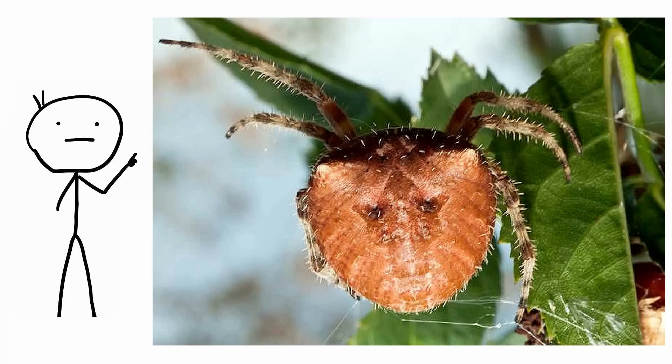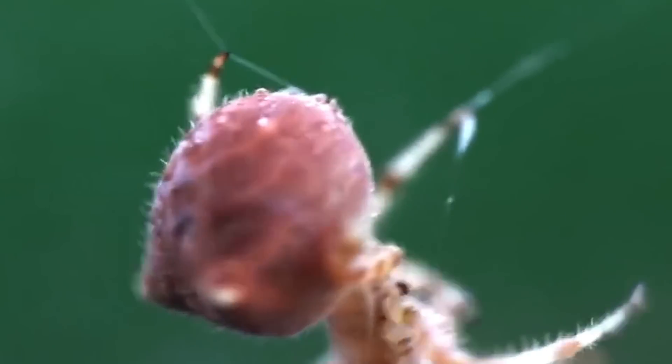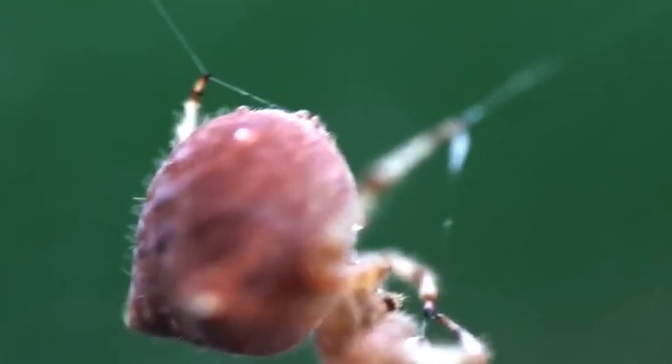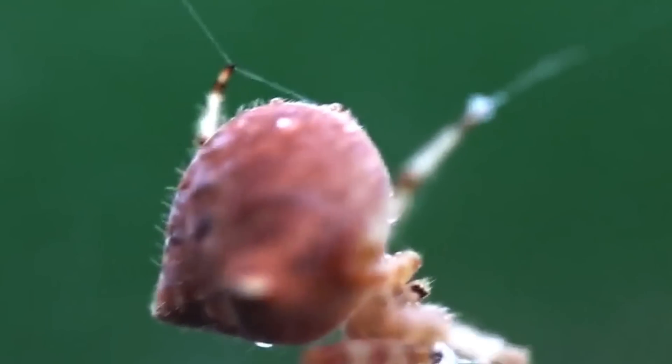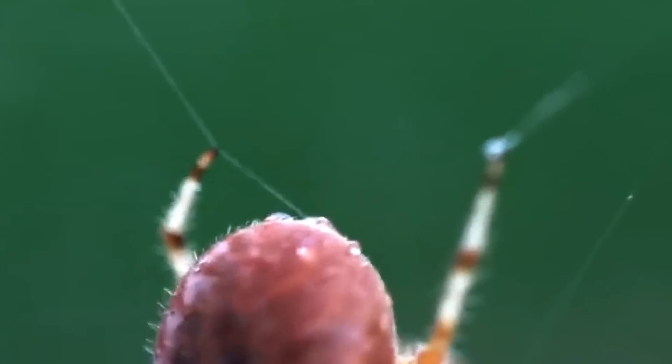Cat-faced spider. Another orb weaver, Araneus gemmoides, has been dubbed the cat-faced spider because of the pair of horns on its abdomen that look like a kitty's ears. Posterior to the horns are eye-like dimples with striations on either side, similar to a tabby's striped cheeks.